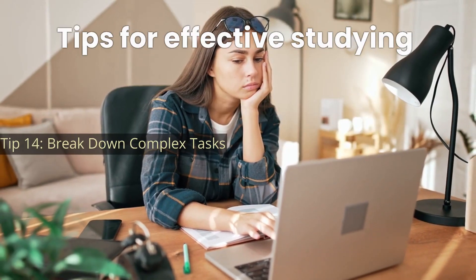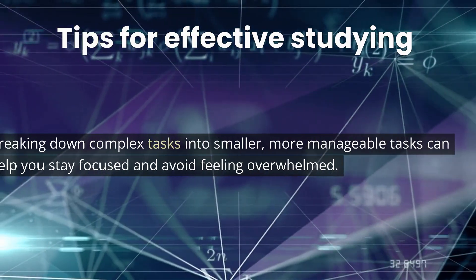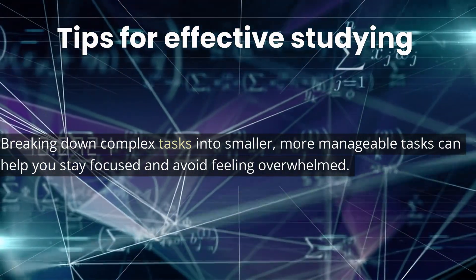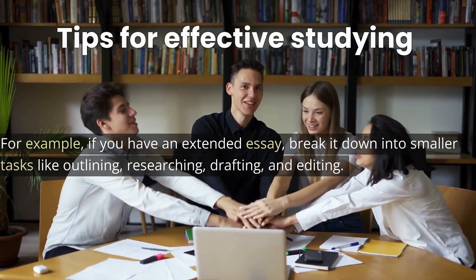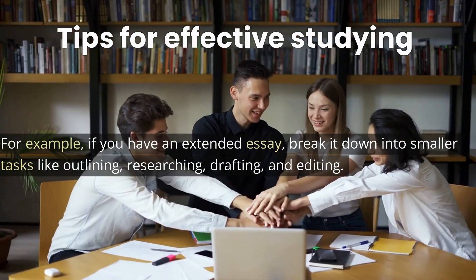Tip 14: Break down complex tasks. Breaking down complex tasks into smaller, more manageable tasks can help you stay focused and avoid feeling overwhelmed. For example, if you have an extended essay, break it down into smaller tasks like outlining, researching, drafting, and editing.